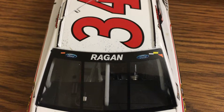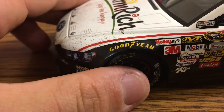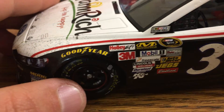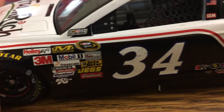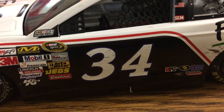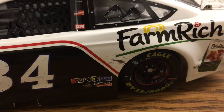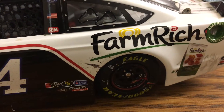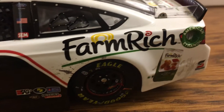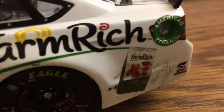You got Ragan there on the window. Down the side you got the basic scheme with all the contingency sponsors, little scrapes on the Goodyear Eagle. You can see all the dirt on the 34 and what appears to be a little bit of a scrape — don't know when that happened in the race — but yeah, Farm Rich and their products, mozzarella sticks, on the back as well as a little bit of dirt.